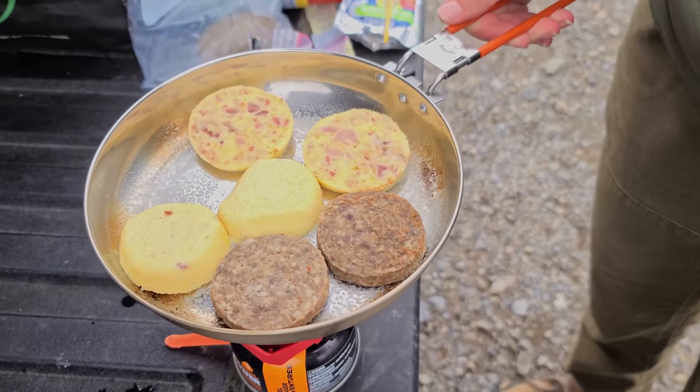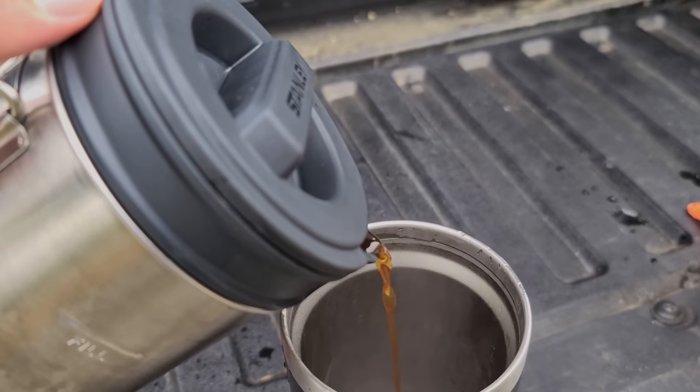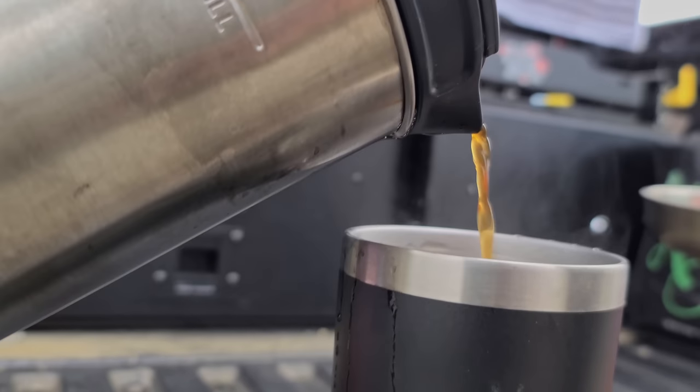We had an ambitious plan today, so another quick breakfast of coffee, pre-cooked sausage and egg bites might have to hold us over until we can make Dead Horse, where we plan to hit the buffet at the Aurora Hotel.